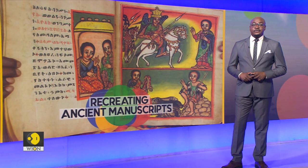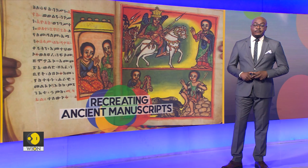Priests and lay worshippers in Ethiopia are on a mission to replicate or even recreate centuries-old religious manuscripts and sacred artwork in efforts to preserve traditions and heritage. Find out in this next report.